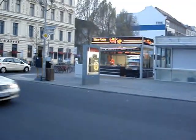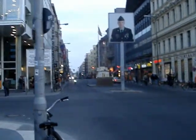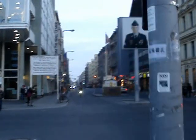There's the best kebabs in town. And this right here is Checkpoint Charlie. Just want to take a quick look at it.